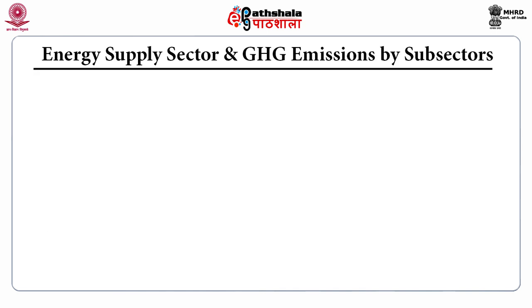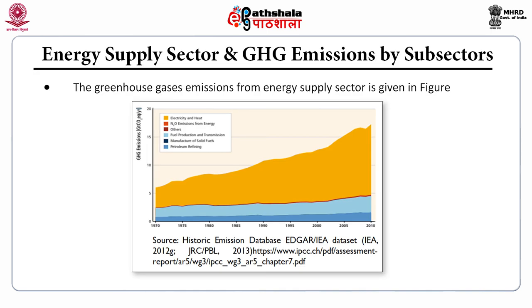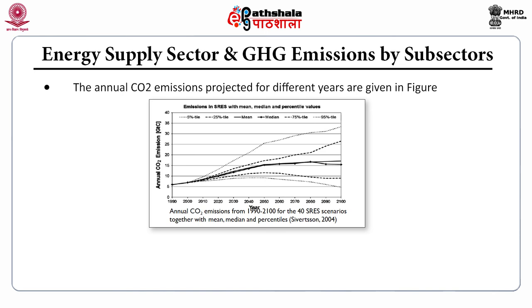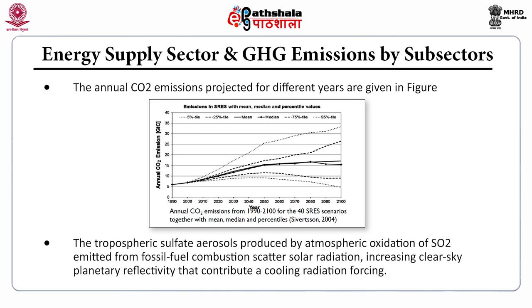The energy supply sector includes greenhouse gas emissions from electricity and heat generation, fuel production, manufacture of solid fuels, petroleum refining, and others. Annual carbon dioxide emissions are projected to increase for different future years. The tropospheric sulfate aerosols produced by atmospheric oxidation of sulfur dioxide emitted from fossil fuel combustion scatter solar radiation, increasing clear-sky planetary reflectivity, which contributes a cooling radiative forcing effect.